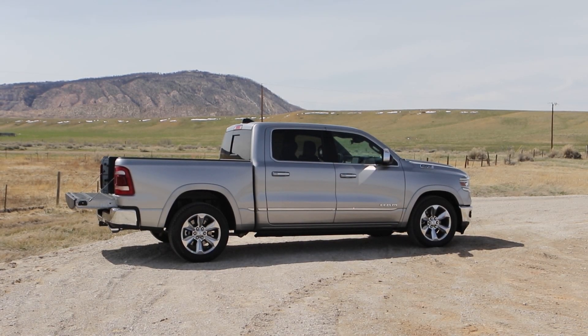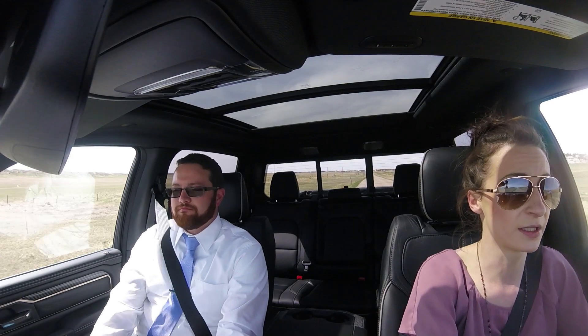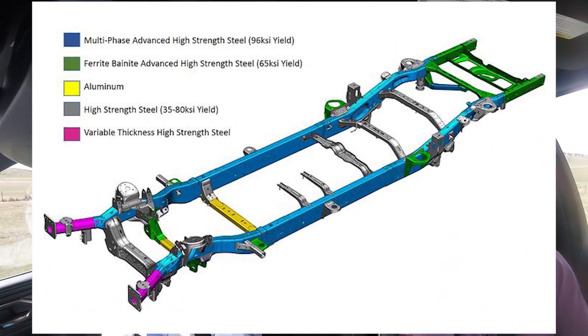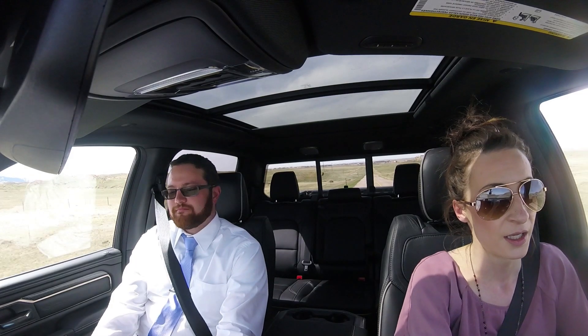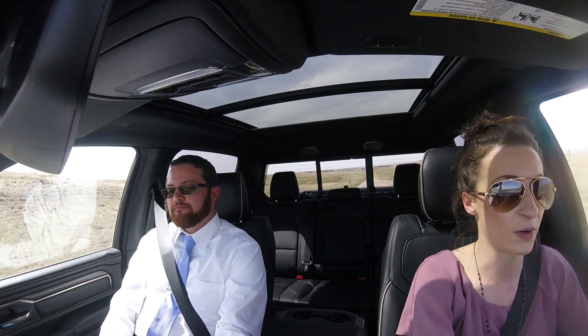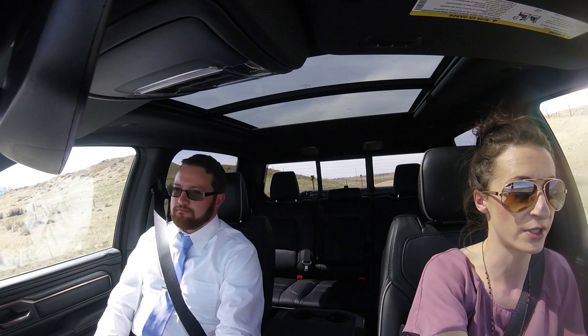It's lighter — they use different materials, still using high-strength steel for the frame and then some aluminum. It still has the 3.6 V6 Pentastar engine, but that now comes with the e-torque system, which is a mild hybrid system. And then there's the 5.7 Hemi, which can either have or not have the e-torque system.